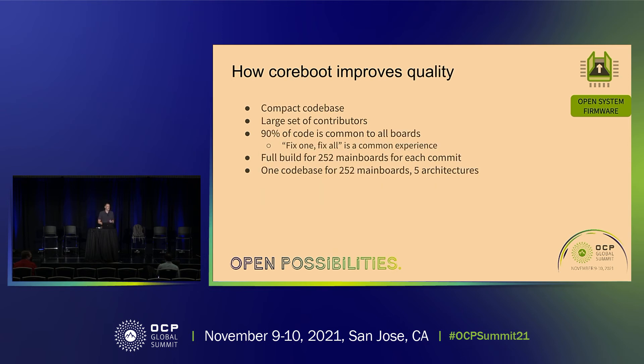Coreboot improves code quality because it's a very small code base with a large set of contributors. 90% of the code is common to all platforms, so fixing a bug fixes it everywhere. With UEFI I generally get a siloed per-platform instance — I fix it on one platform and have to go fix it on every other, assuming the code is even remotely compatible. Every commit to coreboot results in a full build across 252 mainboards; it doesn't get in if it breaks a build on any board. It's the same code base for 252 mainboards across five architectures.